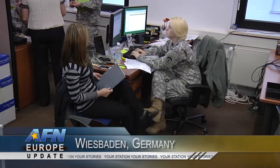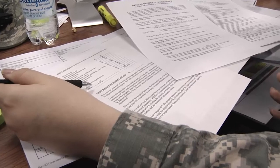Every tax center operates differently, but a major difference to keep in mind is CONUS and OCONUS, or overseas, tax filing deadlines. Stateside, the normal April 15th tax deadline applies, but overseas, members get a 60-day extension to allow for documents to be received and sent in the mail.